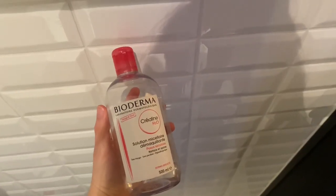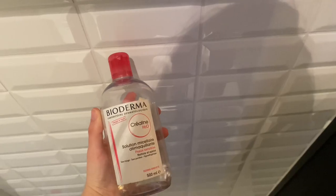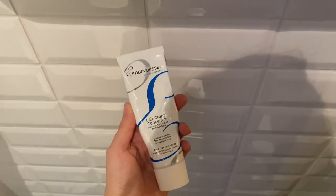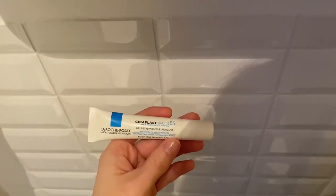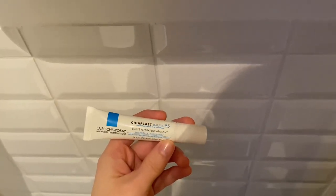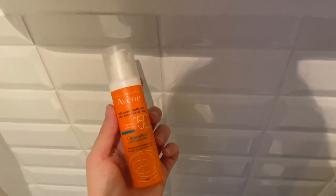Next up is skincare, and this is really important because I don't wear makeup during my work from home days. So I like to keep it simple with some Bioderma Micellar Water, a little bit of the La Crème Concentré from Embryolisse. Any patches where my skin's particularly dry, I like to add in this La Roche-Posay Cicaplast Baume, and if I need to I'll SPF.